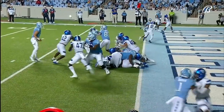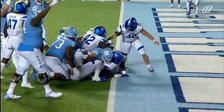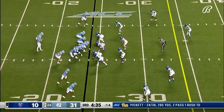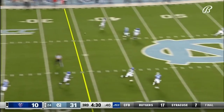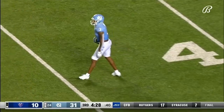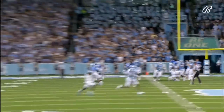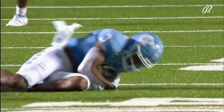Tar Heels fans like the way that one felt, driving right down the field and capping it off — there's the lunge over the top. Didn't like what he saw in that last possession. Here's Howell, he's got the time, puts the touch on it. Twisting catch, Antoine Green. There is nothing easy about looking over one shoulder, having to reverse, look over the other shoulder and find it. That's incredible.